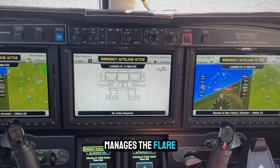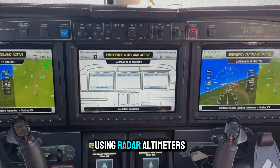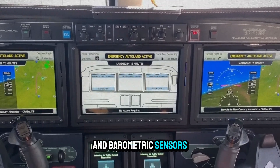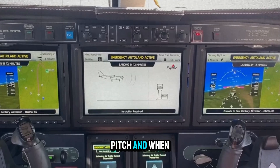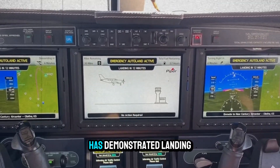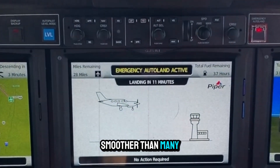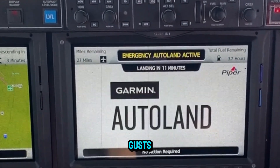Autoland also manages the flare — the critical last-second pitch-up that softens touchdown. Using radar altimeters and barometric sensors, it knows exactly when to flare, how much to pitch, and when to idle the throttle. In test after test, Autoland has demonstrated landings smoother than many private pilots. It even factors in crosswinds and gusts on final approach.